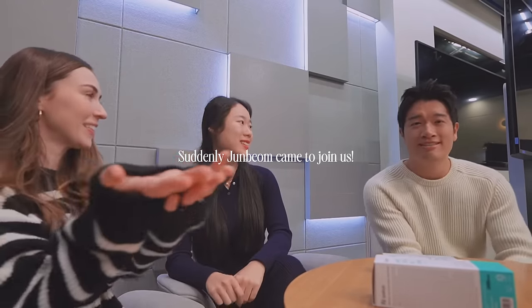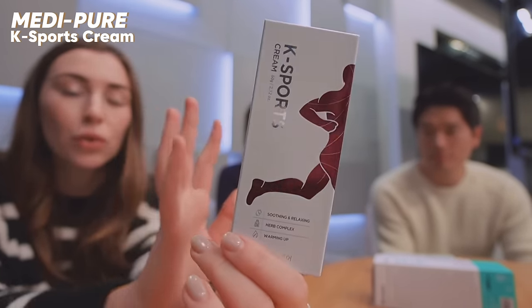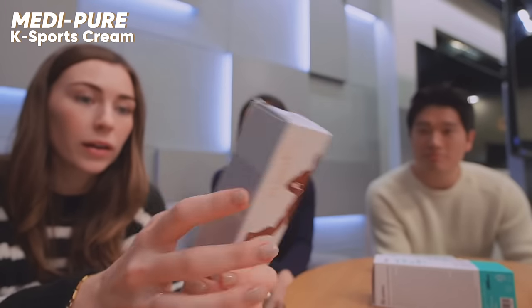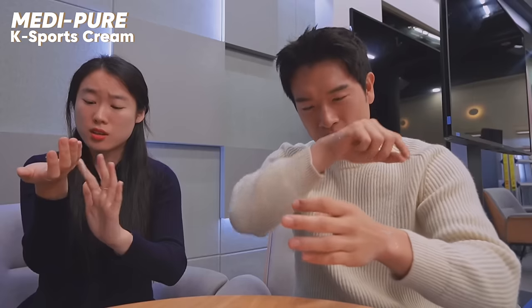Can you introduce yourself to the vlog? Sure — hello everybody, my name is Junbum Kim and I've been working at KOTRA for two years since 2021. You guys seem like you really enjoy your job! I've actually never heard of a sport cream before — you can use this when you go golfing, hiking, or just going to the gym. It works to heat your body. He's putting it on his wrist, so he's probably going to do some pull-ups!